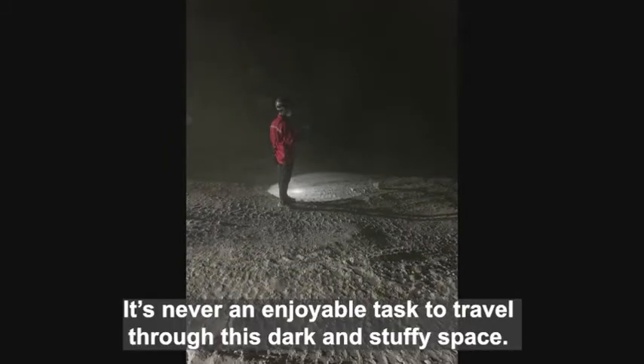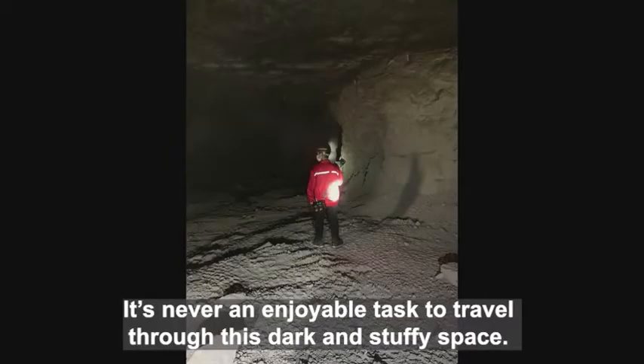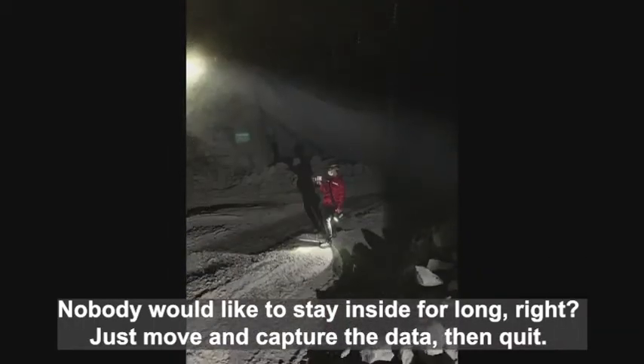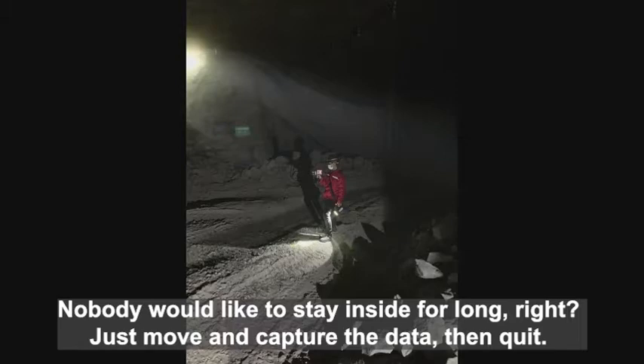It's never an enjoyable task to travel through this dark and stuffy space. Nobody would like to stay inside for long, right? Just move and capture the data, then quit.